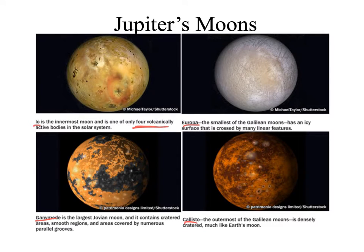Ganymede is the largest. It has cratered and smoothed areas, and we can see parallel grooves where we think there might have been water at some point in time. And then we have Callisto, which is the outermost, and that one has the most crater impacts — it looks an awful lot like Earth's moon. These are the four moons that you can see if you were to turn a telescope or a pair of binoculars to Jupiter.